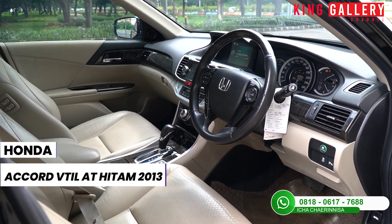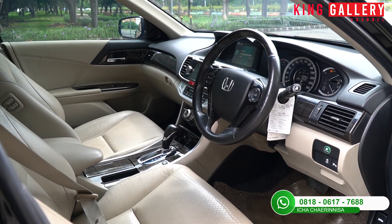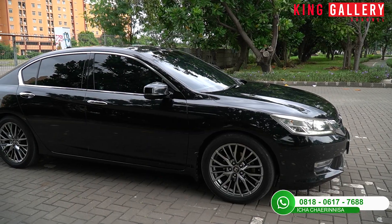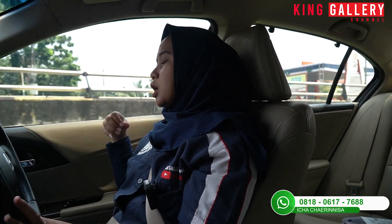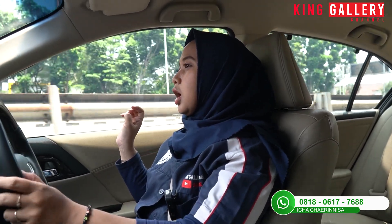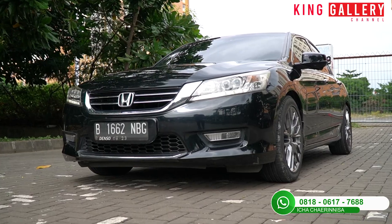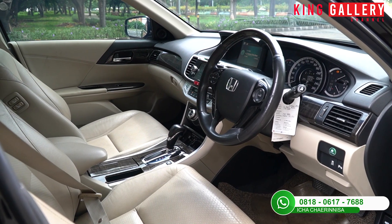Untuk kondisinya masih sangat terawat banget. Dari eksterior luar maupun interiornya semuanya sangat terawat. Tinggal kalian lanjutkan perawatan seperti tune up yang memang harus diperhatikan, karena sebagus apapun mobil kalau tidak dirawat pasti bakal mengeluarkan uang yang banyak. Tapi kalau dirawat dengan baik pasti akan jatuhnya murah.